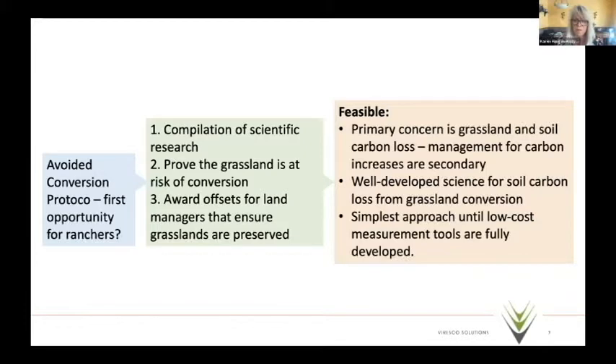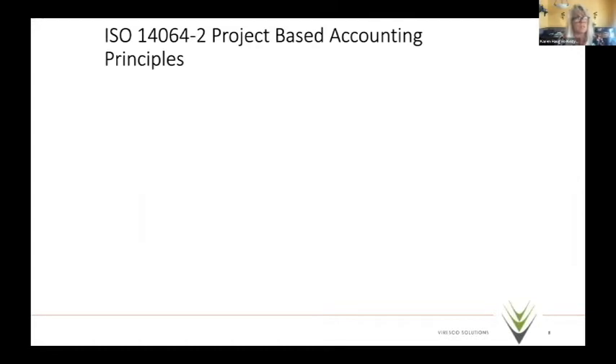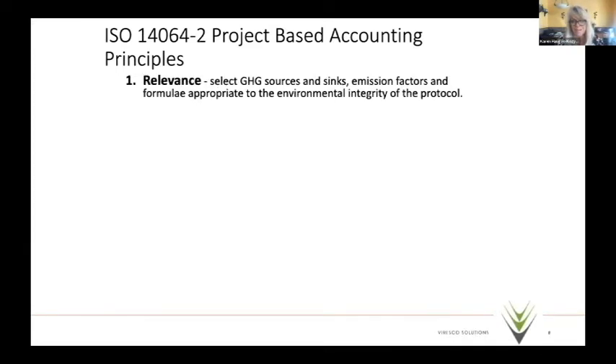That approach is probably feasible until we can invest as a nation in the proper science to develop monitoring and benchmark sites to look at soil organic carbon stock changes — Brian will talk more about that this afternoon. Katie mentioned ISO 14064-2 project-based accounting principles, which are really important for land-based protocols. When addressing those principles, we must look at all greenhouse gas sources and sinks, making sure they're relevant for environmental integrity — not just soil carbon, but nitrous oxide dynamics from urine patches and enteric methane emissions from rumen.